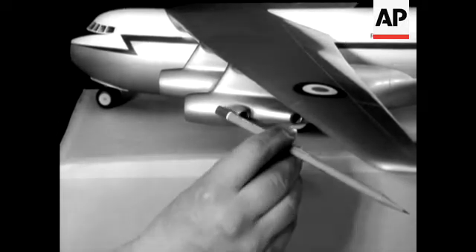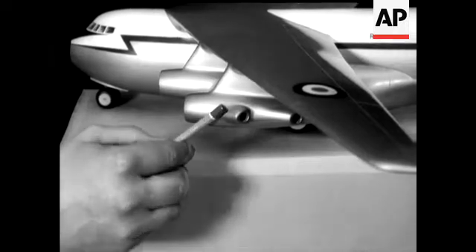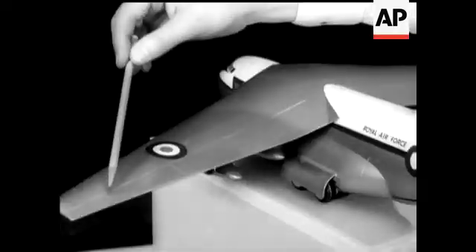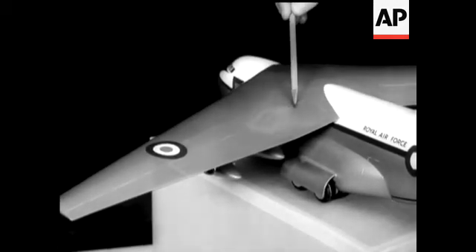On this model, you're being shown how the four engines swivel to give vertical lift for the short take-off. Specially designed air-blown wing flaps also contribute to an easier take-off or landing.